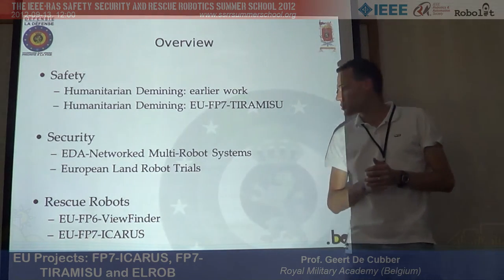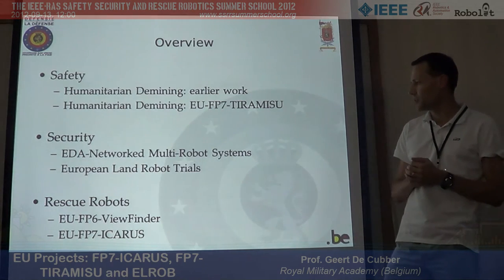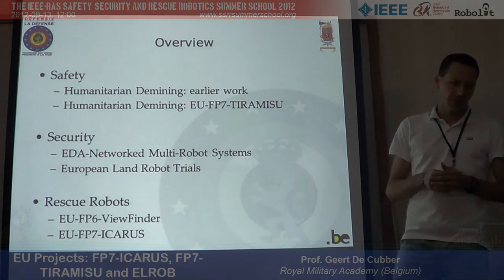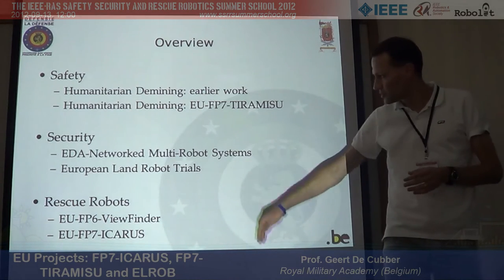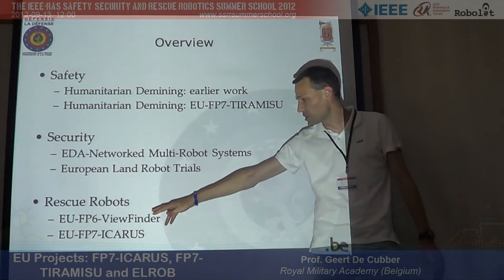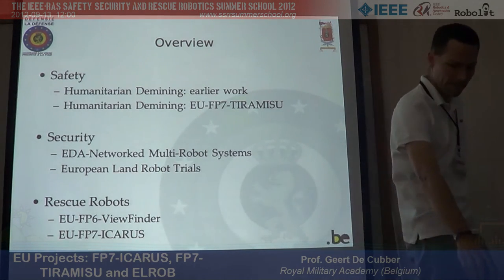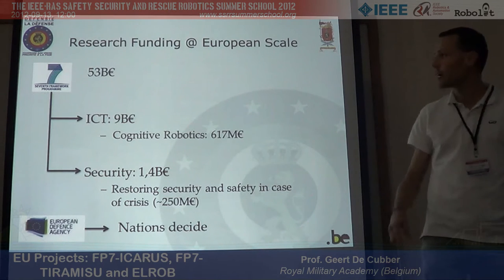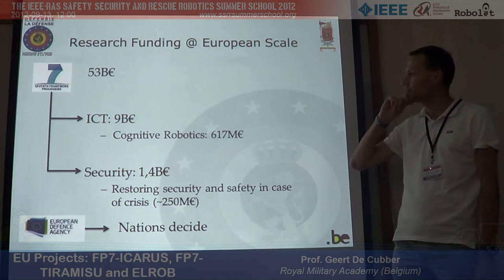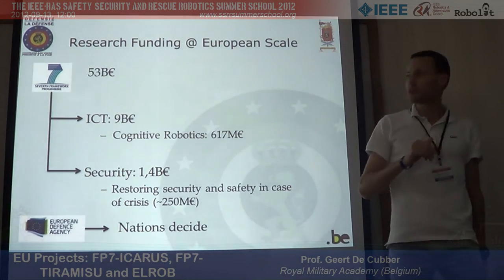The next subject will be security robots, where I'll talk about European Defense Agency projects on networked multi-robot systems, and also about the European Land Robot Trials. Finally, on rescue robots, I'll cover two European projects on this topic.